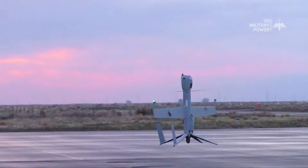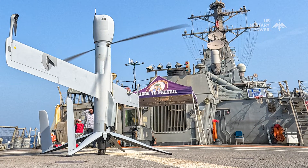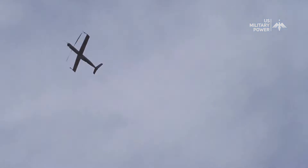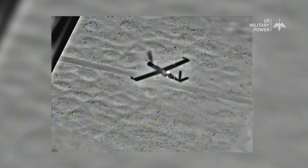The AeroVal FlexRotor is a vertical takeoff and landing, VTOL, unmanned aerial system characterized by its distinctive tilt rotor design. Unlike traditional fixed-wing or multi-rotor drones, the FlexRotor seamlessly transitions between vertical and horizontal flight modes, providing unparalleled versatility in various mission scenarios.